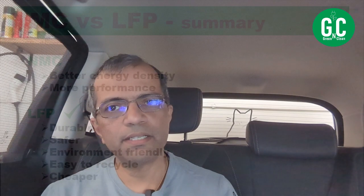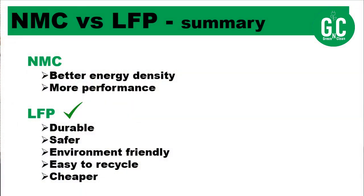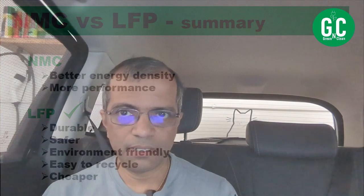To sum up: both LFP and NMC are lithium-ion batteries. NMC offers better energy density, better power ratio, and faster charging — ideal when performance and space are constraints. LFP batteries are more durable, safer, better for the environment, easier to recycle, and cheaper. With so many positives on the LFP side, more and more car companies are leaning toward LFP, and my suggestion is always to go for cars with LFP batteries. That's it for today's episode of Green and Clean — thanks for watching.